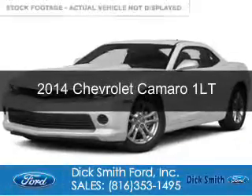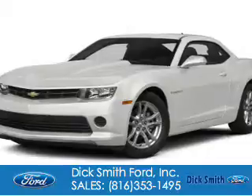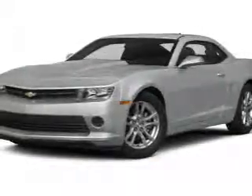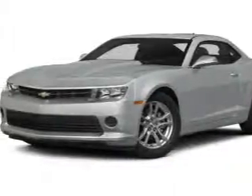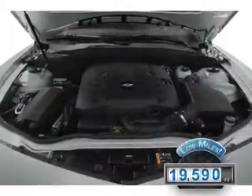This is a used 2014 Chevrolet Camaro. It's powered by rear-wheel drive, a 3.6-liter six-cylinder engine, and a six-speed automatic transmission. With fewer than 20,000 miles, this vehicle has a long road ahead.